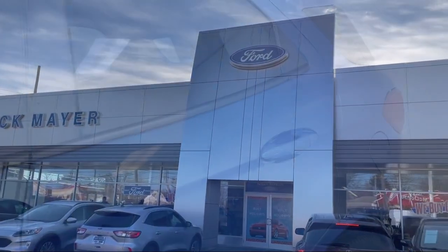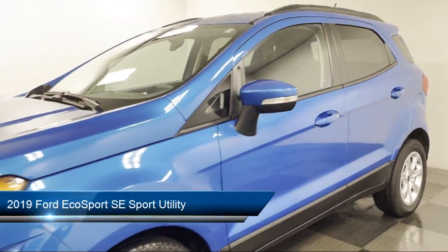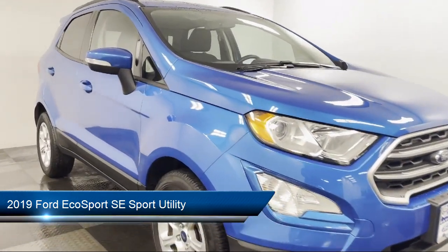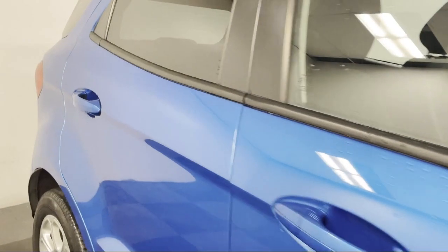Welcome to Nick Mayer Ford, and here's a look at another one of our great vehicles from our inventory. It comes equipped with Apple CarPlay and Android Auto, Roof Rack, Keyless Entry, Alloy Wheels, and Heated Front Seats.